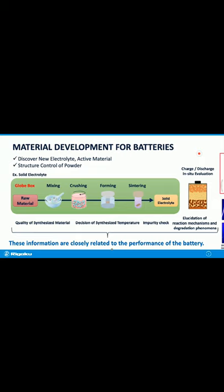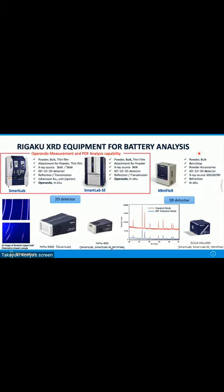This picture shows our XRD equipment for battery analysis. SmartLab is the flagship model of RIGAKU XRD products, enabling qualitative analysis through operando measurement and crystal structure solutions. It can also select Johansson Kα1 optics for high-resolution measurement. SmartLab SE is a middle-range XRD system mainly focusing on powder measurements. Both SmartLab and SmartLab SE can accommodate operando battery cells. On the right side is the benchtop-type diffractometer Miniflex, mainly for powder diffractometry including qualitative and quantitative analysis, and it can also accept temperature attachments.